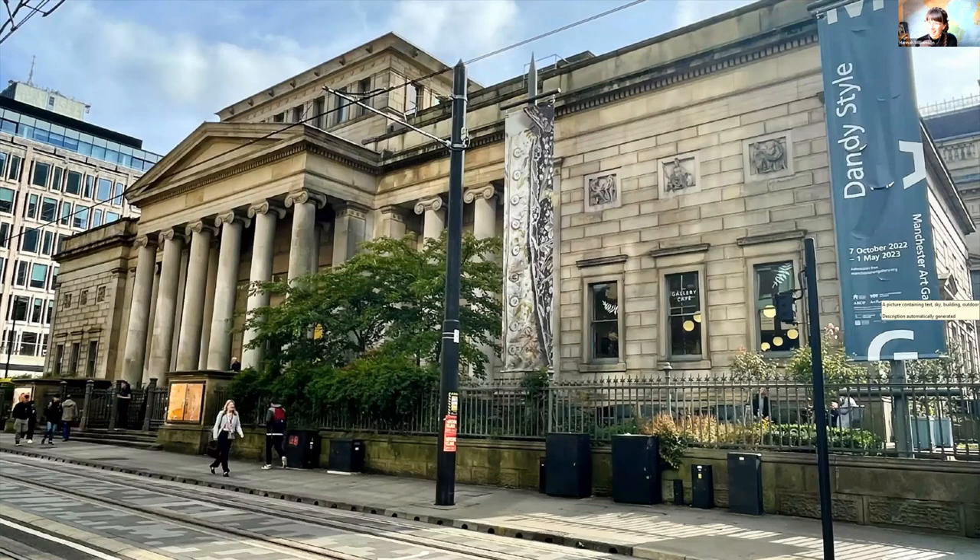Welcome to this Art Unlocked Talk and thank you to Art UK for having me. My name is Hannah Williamson, and I'm one of the curators at Manchester Art Gallery. We are located right in the centre of Manchester in the northwest of England. Here is the gallery on a sunny day with our tree in full leaf. You can see how lucky we are to have this beautiful building designed by Charles Barry in 1824.